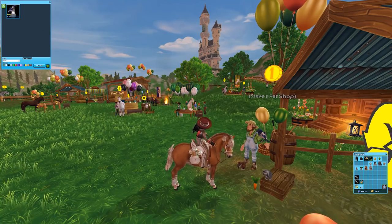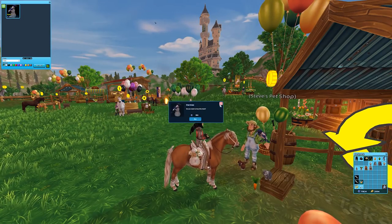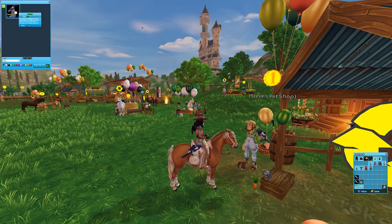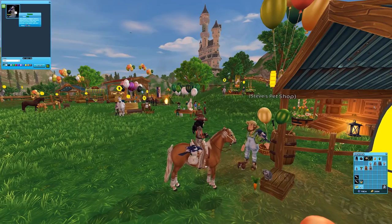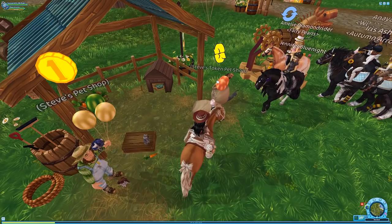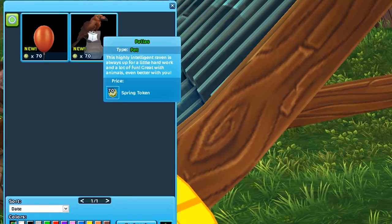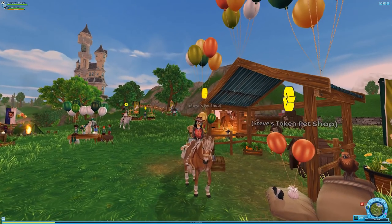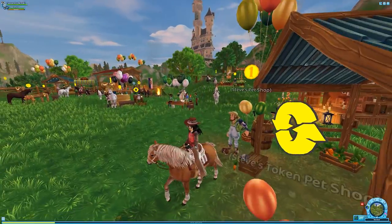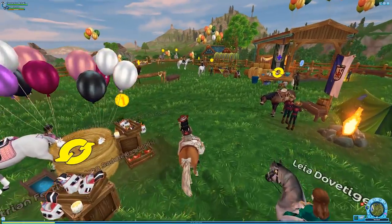This one kind of looks like one of the ones we got for Christmas. Maybe it's not limited time so I don't have to rush to buy it, but I'm gonna buy it anyway, it's still cute. And there's another balloon! Not only have they added new ways to get tokens, we now have many expensive items.